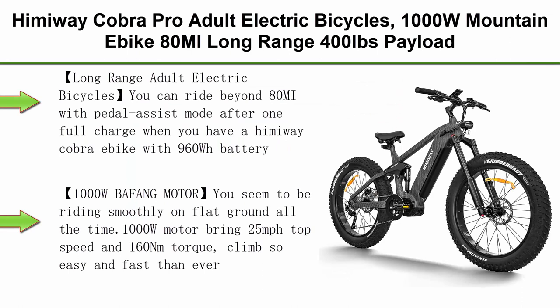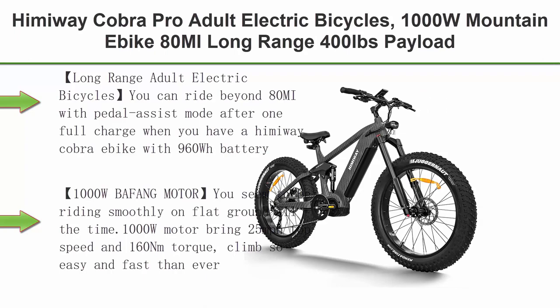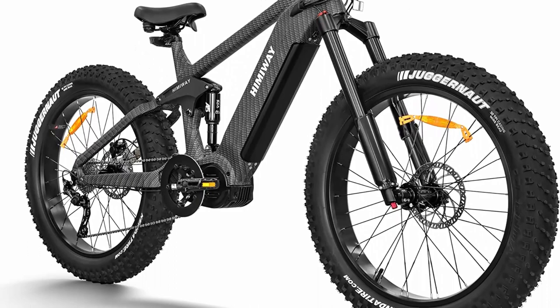Top 2: Himaway Cobra Pro Adult Electric Bicycles — 1000W mountain e-bike, 80 miles long range, 400 lbs payload, with 4-bar linkage suspension, 26 inches x 4.8 fat tires, Shimano 10-speed system, 25 MPH long range adult electric bicycles.